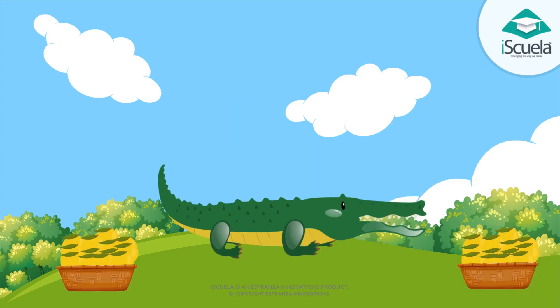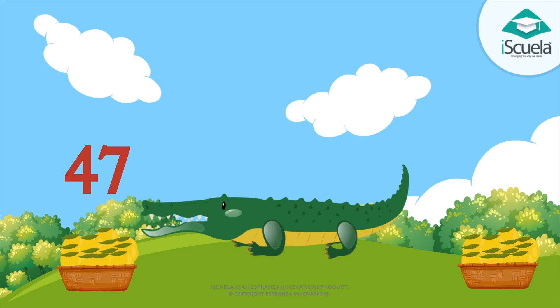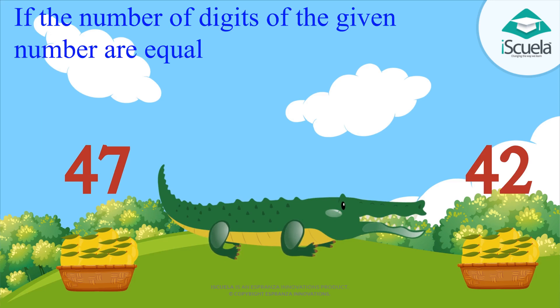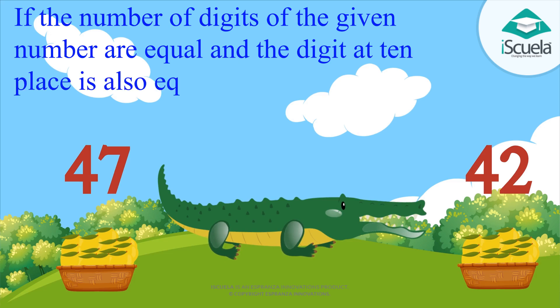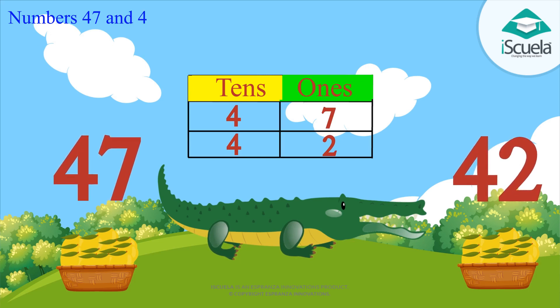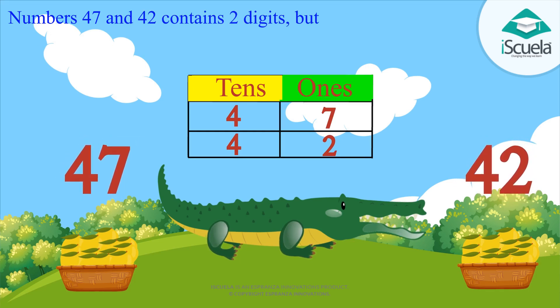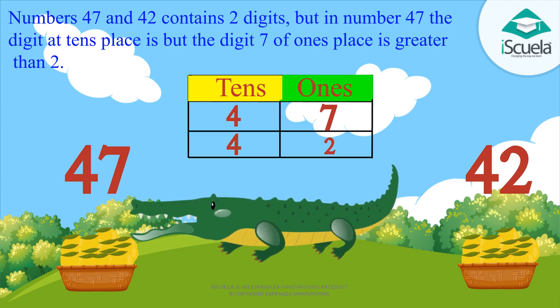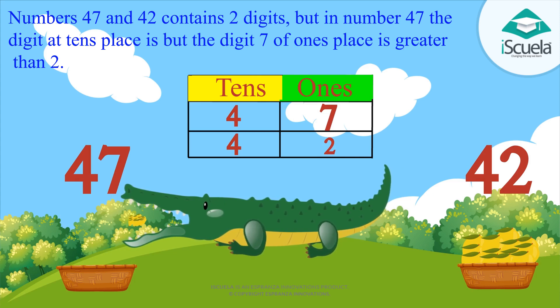Now let's take another example. On one side there are forty-seven mangoes and on the other side forty-two mangoes. If the number of digits are equal and the digit at the tens place is also equal, then we compare the ones place. In forty-seven and forty-two, we have two digits each and the same digit at tens place — that is four. But the ones place has seven, which is greater than two. So forty-seven is greater than forty-two.